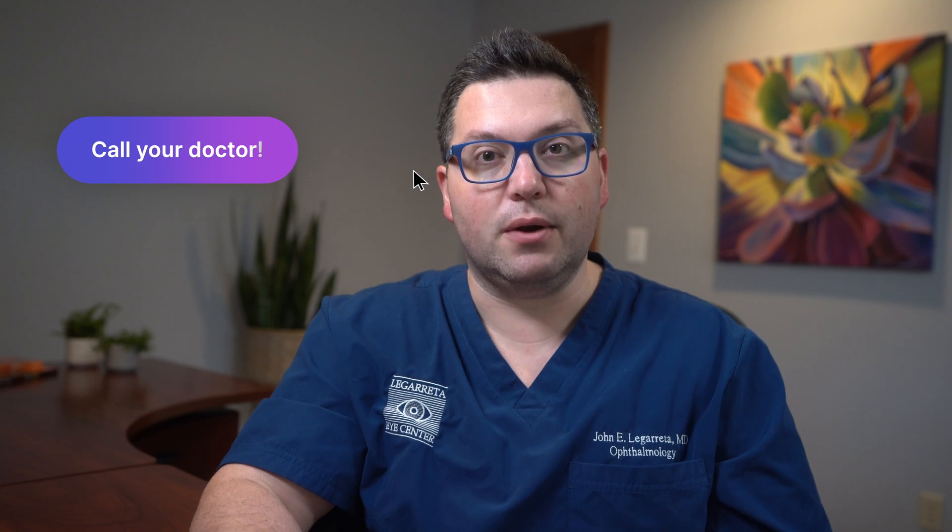Early detection is key to this condition. If you're over the age of 50, it's very important that you get regular eye exams to make sure that you don't have macular degeneration or some other eye condition that may cause vision problems down the road. Additionally, if you're having any symptoms of macular degeneration, it's critical you call your eye doctor and get an exam right away, because early detection is key to preventing further vision loss.